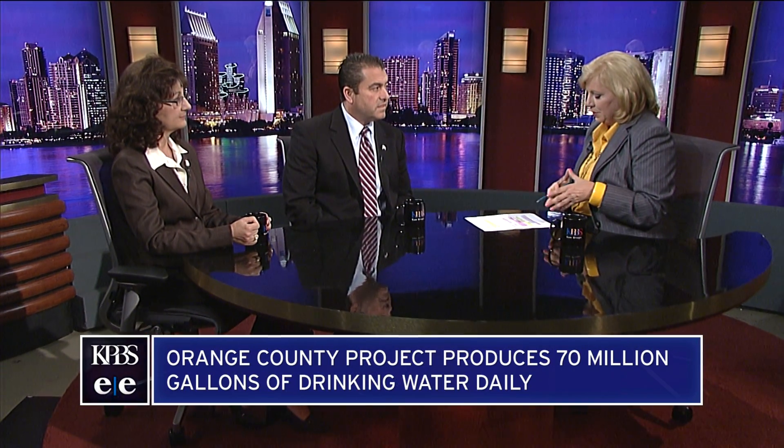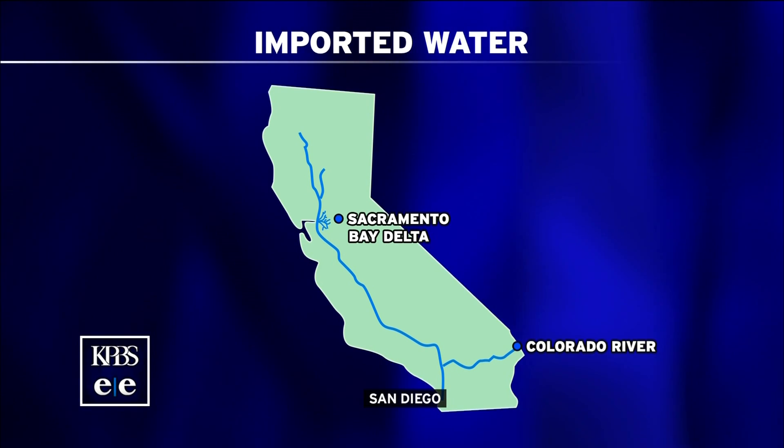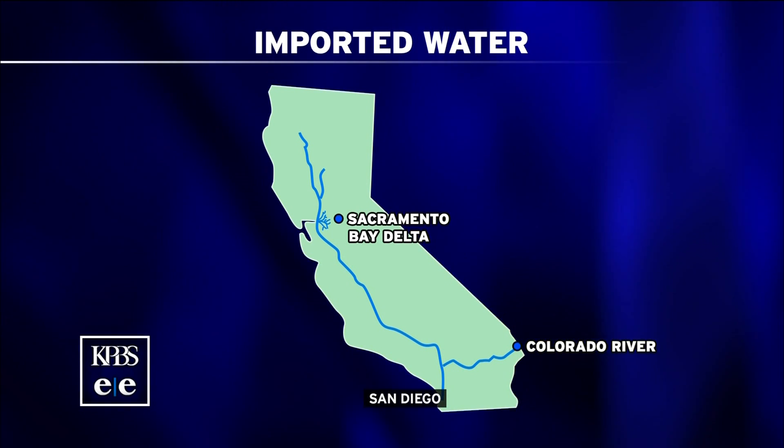Right now, the city of San Diego imports about 77% of our water from the Sacramento Bay Delta and also from the Colorado River. If the Pure Water Plan is fully implemented, by 2035 we are hoping that 40% of our water supply will be coming from Pure Water — a large increase that could also help with our drought situation.